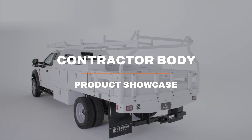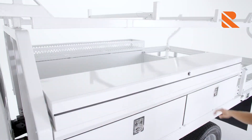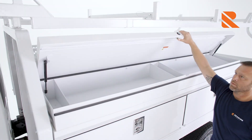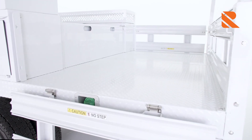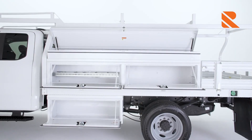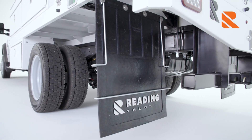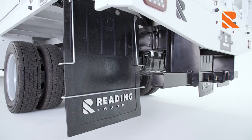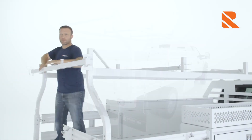You spoke, we listened — then we engineered, designed, and built. The result is our first contractor body, one that's specifically tailored to your work. It's another in a long line of bodies by Reading Truck that delivers long-lasting durability, safety, and game-changing productivity. Our contractor body handles the toughest conditions thanks to high-quality materials and American craftsmanship.